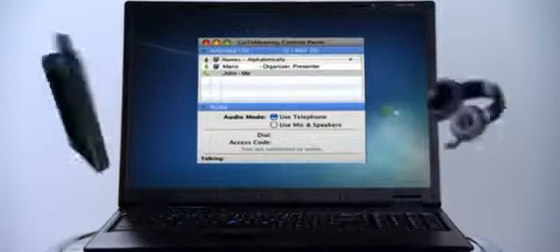GoToMeeting handles audio conferencing, too. Each person can choose to call in via phone or use their computer's mic and speakers. It's all included at no extra cost.